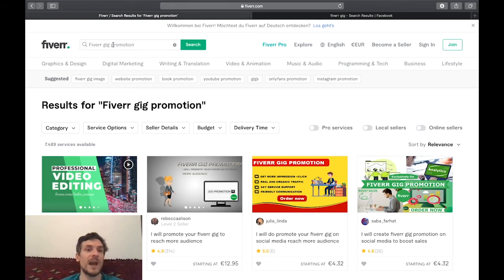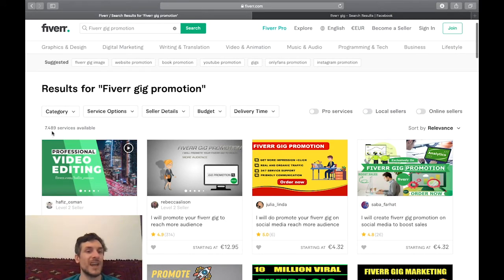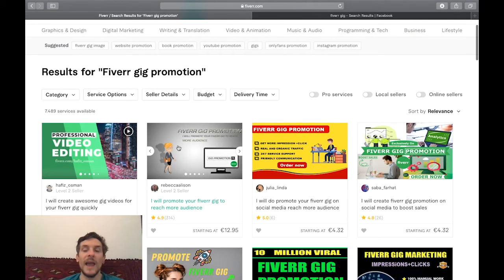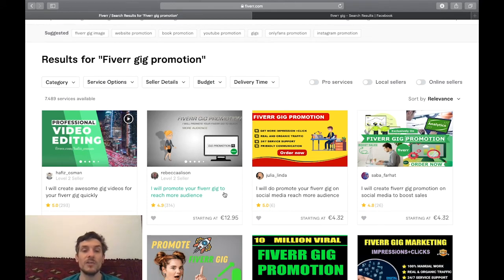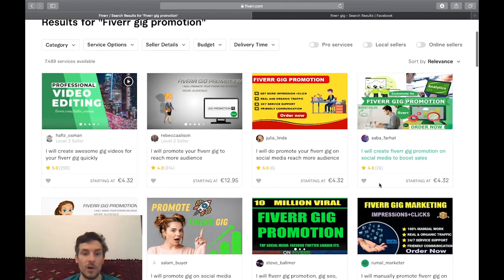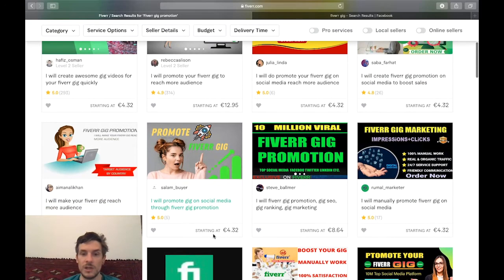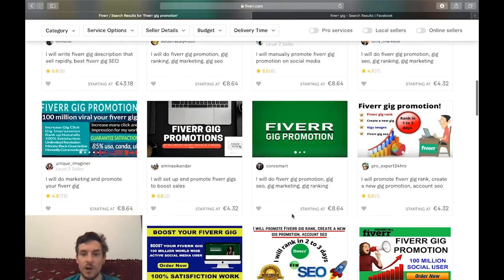If you just go to the Fiverr search bar and type in 'Fiverr gig promotion', you can see that there are actually 7,489 services available and most of them will just send traffic to your Fiverr account. For 12 euros 95 cents, which should be about $15, this seller will promote your Fiverr gig to reach more audience. Or here: 'I will promote your Fiverr gig on social media, reach more audience' — 'I will create Fiverr gig promotion on social media' — this one is all five dollars. 'I will promote gig on social media through Fiverr gig promotion' — so you can just have a look at all these gigs.